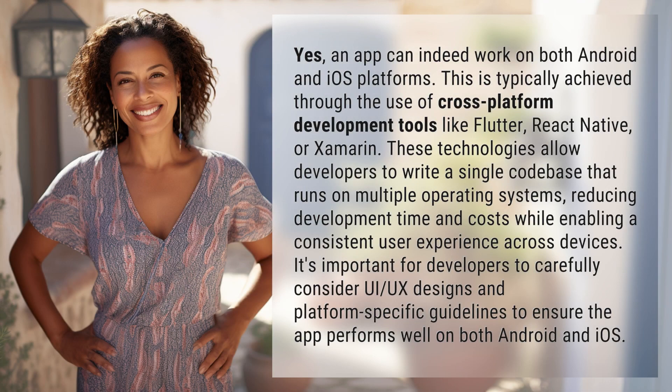Yes, an app can indeed work on both Android and iOS platforms. This is typically achieved through the use of cross-platform development tools like Flutter, React Native, or Xamarin. These technologies allow developers to write a single code base that runs on multiple operating systems, reducing development time and costs while enabling a consistent user experience across devices.